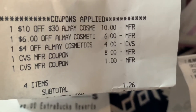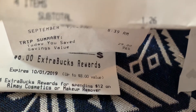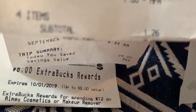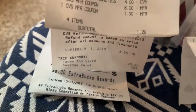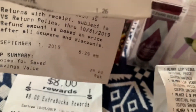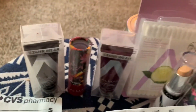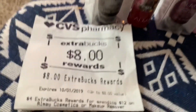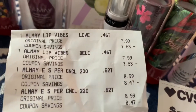Her subtotal was $126 right there, and you can see the date. She had $29 in savings and she got back her extra bucks. That shows her savings right there, and those are her products that she purchased — and that's her $8 extra bucks from the Almay deal.